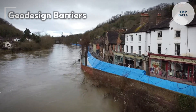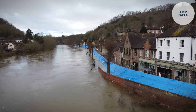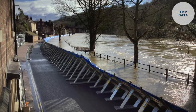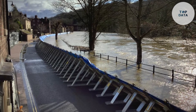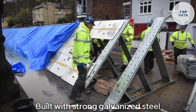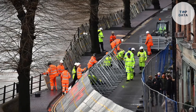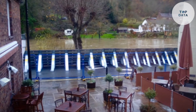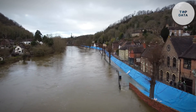GeoDesign Barriers — when rising waters threaten, GeoDesign Barriers offer a reliable shield for your property. This Swedish company boasts over 25 years of experience crafting temporary yet robust flood protection solutions. Their A-frame design, built with strong galvanized steel, utilizes clever engineering: the angled frame relies on water pressure itself for stability. As floodwaters rise, they push down on the barriers, anchoring them further into the ground and eliminating the need for sandbags or heavy anchors.